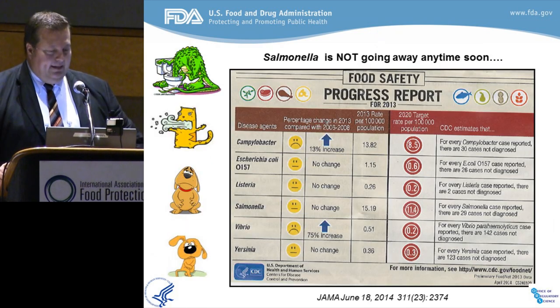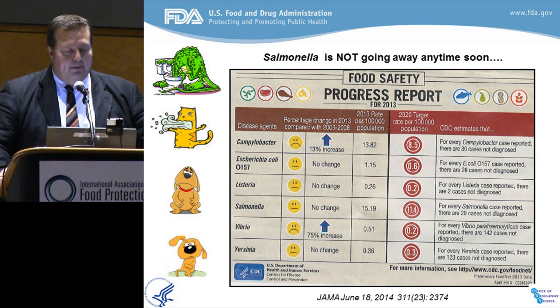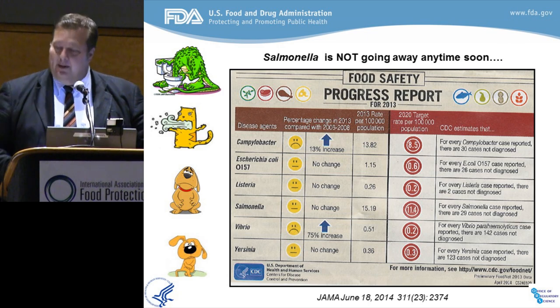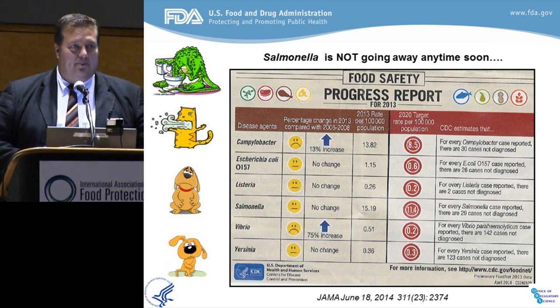Certainly I think we can all agree that foodborne pathogens are holding their ground. They're very difficult. The situation, as you can see from a JAMA report from June and from our recent report from our CDC colleagues, is that most of them are standing their ground pretty solidly and two actually increased. Salmonella, of course, tops the charts with the most number of illnesses among bacterial pathogens, so we focus heavily on that at the FDA and the Center for Food Safety. That's one of our arch banes that we combat.